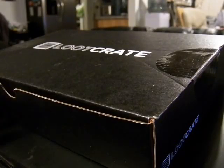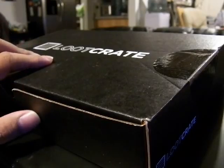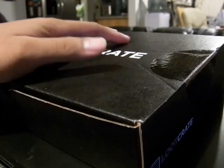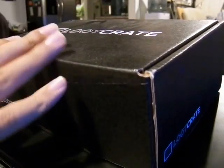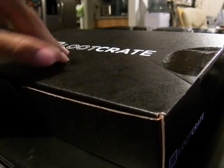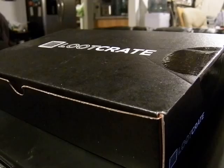This is July's Loot Crate, and today the theme is Villains. You'll notice this crate is a little bit different than the usual one. I'll show you the one we got last month — this is June's Transforming Crate. Now the reason this month's crate is different is it has a very, very special treat inside, which I'll show you after I open it up.